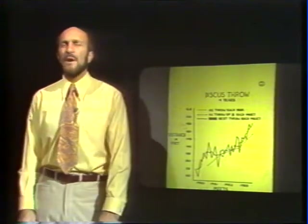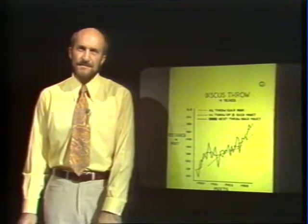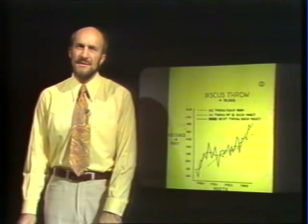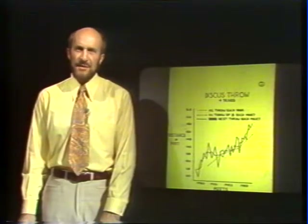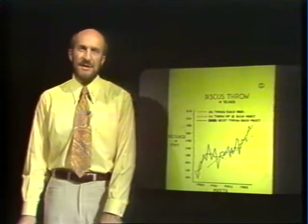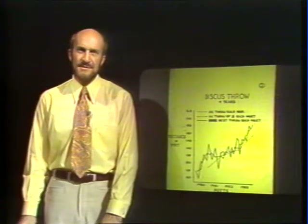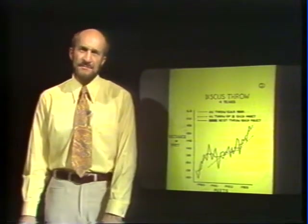The young person then moves to what we call the intermediate or associative phase. This is the phase when the person has got the basic idea of the skill and is now trying to iron out some of the errors, some of the faults, and consolidate the good patterns of the skill. So he's getting rid of the false movements and the unnecessary energy that he might expend in using muscles not required to do a certain skill. Depending on how demanding the skill is, the person may stay at this stage for quite some time.